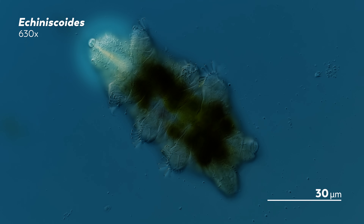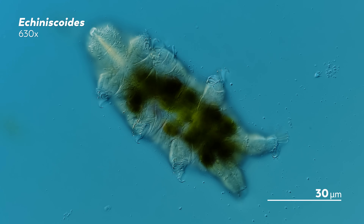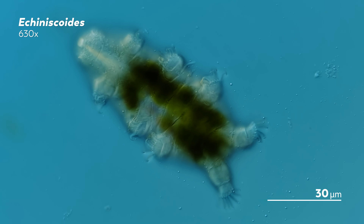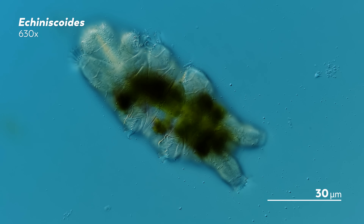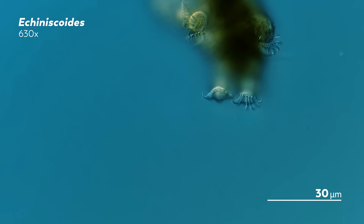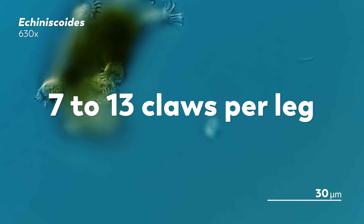Those fuzzy dots are actually bacteria — it's like the tardigrade has a beard of them. It's tempting to think the tardigrade might nibble on its bacterial beard, since it's a convenient meal parked right next to the tardigrade's mouth. But we weren't able to find any research explaining the possible existence of bacterial exobionts on this tardigrade genus, so we don't actually know if it's carrying a to-go meal. Also noticeable are the tardigrade's claws — one species from this genus is known to have anywhere from 7 to 13 claws on each leg. It really puts the bear in water bear.